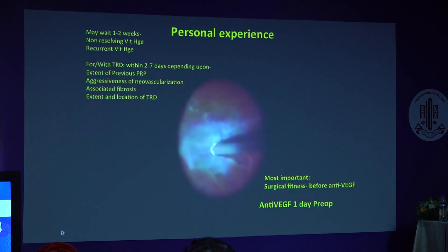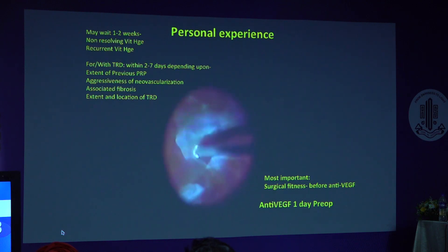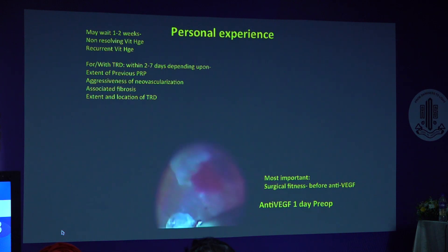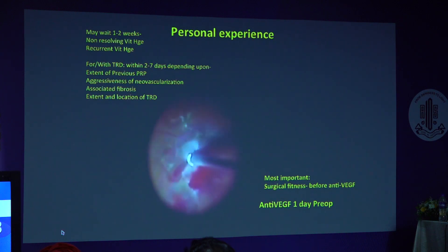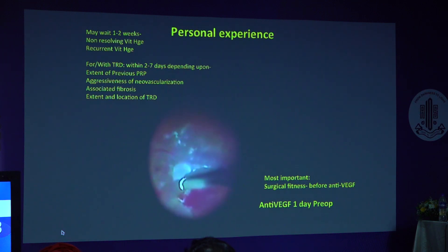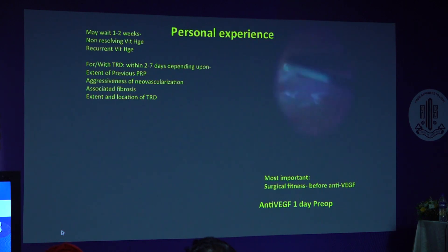The most important thing is to confirm surgical fitness before giving anti-VEGF, because that sometimes creates problems. Many times general ophthalmologists inject and refer to vitreoretinal surgeons when the patient is not yet fit for surgery. We can see there is some bleeding here — the anti-VEGF was given only one day before. There is some bleeding but it is not interfering with our segmentation and delamination. We are able to peel the membrane without significant trouble and the result was good.